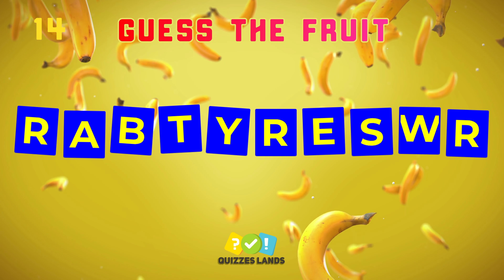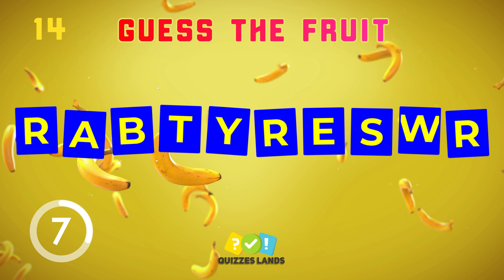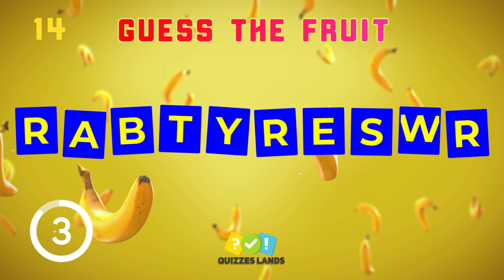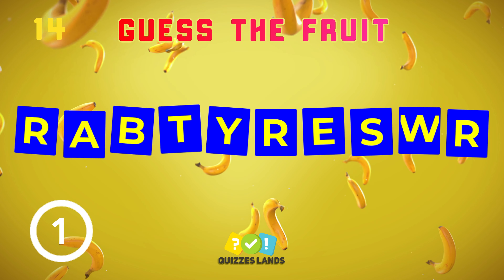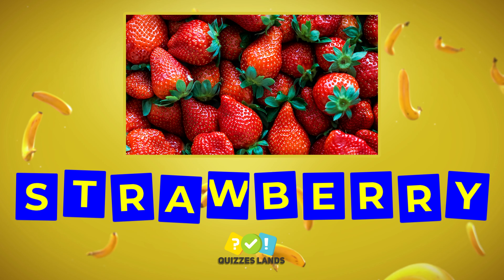Rearrange this one. Strawberry is the correct answer.